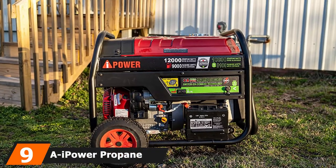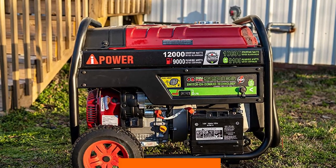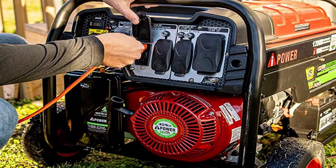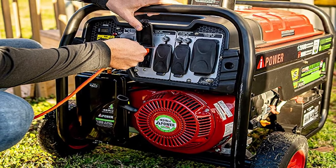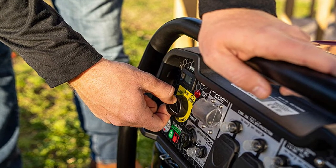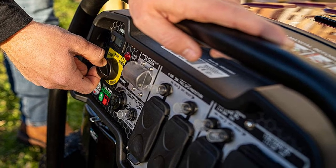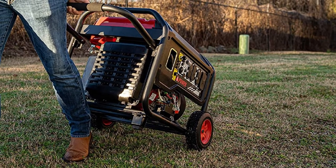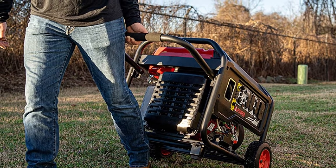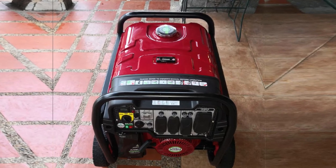Next at number 9, we have the iPower Propane Generator. iPower has been providing high-quality products across America for 30 years. The dual-fuel generator is powered by a 459cc OHV four-stroke engine and produces 12,000 starting watts with 9,000 running watts on gasoline. On propane gas, it delivers 10,800 starting watts with 8,100 running watts. This generator has a run time of 7 hours at 100% load and 9 hours at 50% load. It comes with electric start capability for easy and convenient operation.